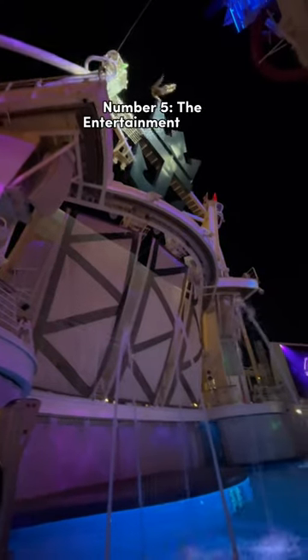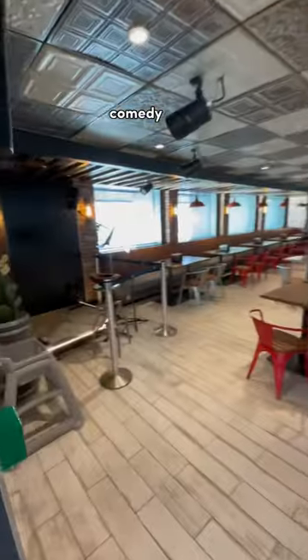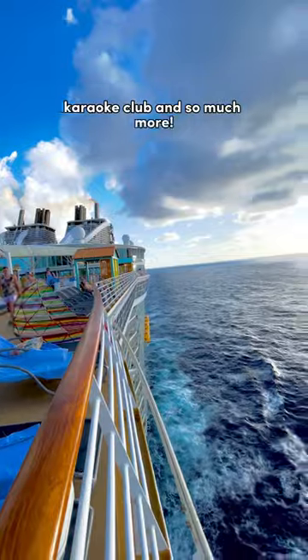Number five: the Entertainment Place. All throughout the ship, you'll find so many entertainment spots such as the ice skating rink, main theater, comedy club, karaoke club, and so much more.